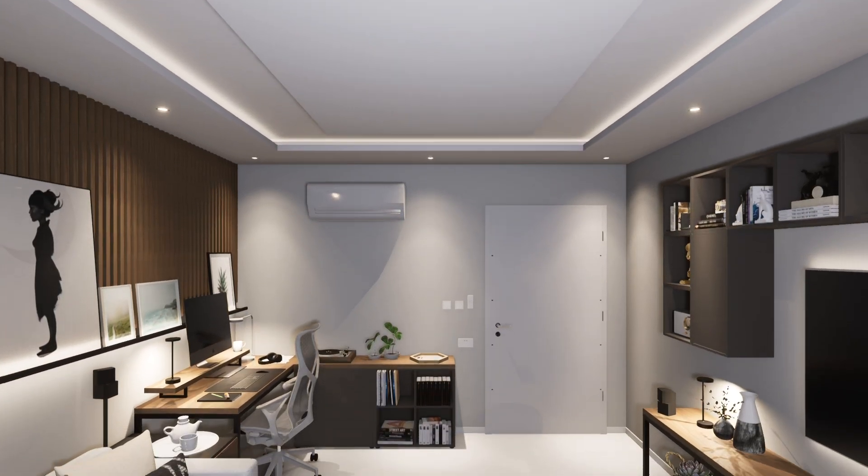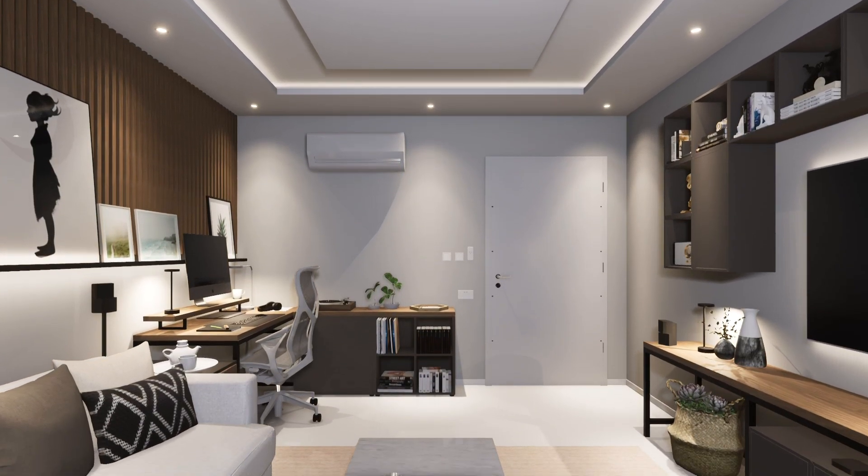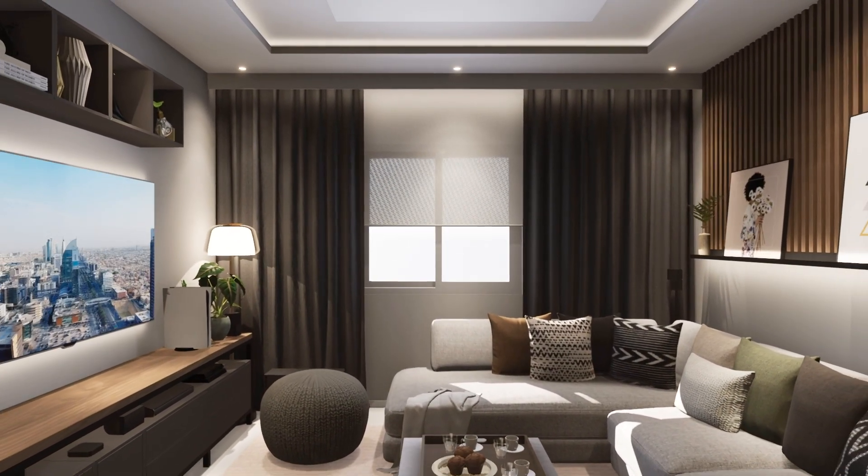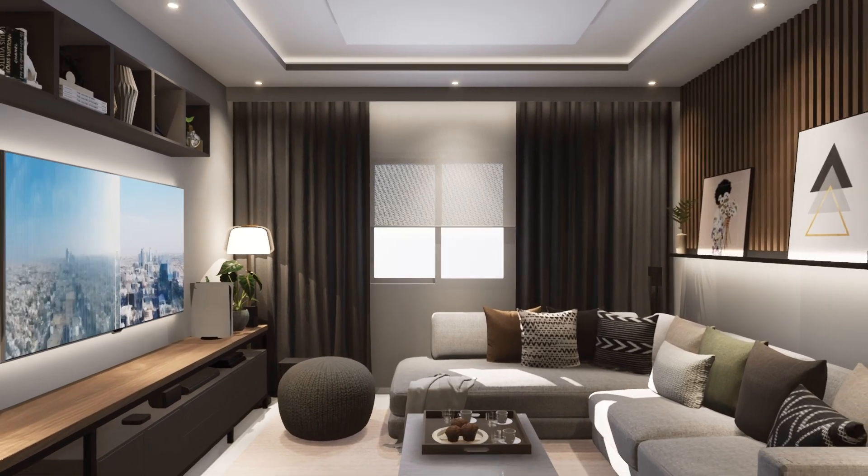In today's video, we are having a look at this cinema room for a young couple that also contains a home office. You will see how I combine ready-made cabinetry with customized steel frames to create a clean, spacious look.